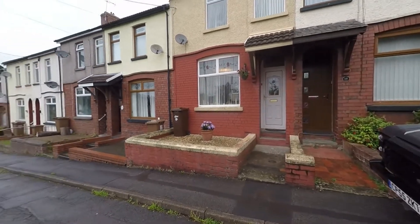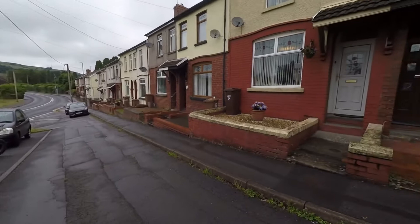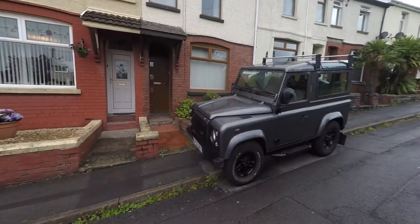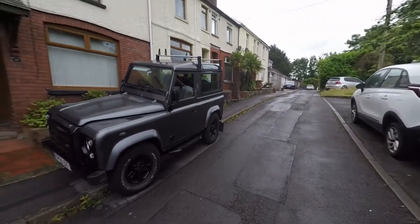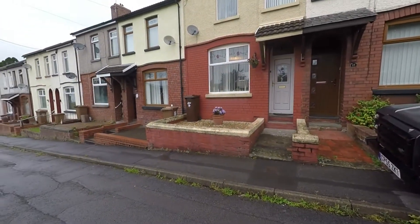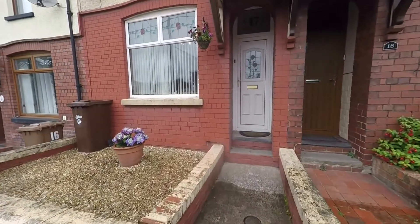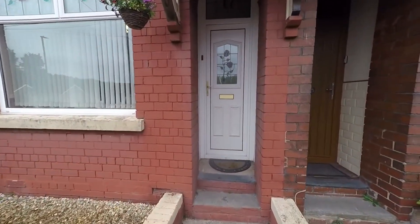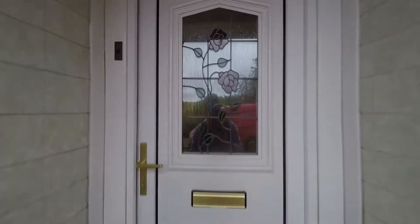We're starting the tour here to the front of the property. As we can see we do have unrestricted on-road parking and the property itself sits on a no-through road, so there is very little passing traffic. The property is set back from the main road and as we approach we can see a low maintenance garden to the front with a path leading us to the main entrance.